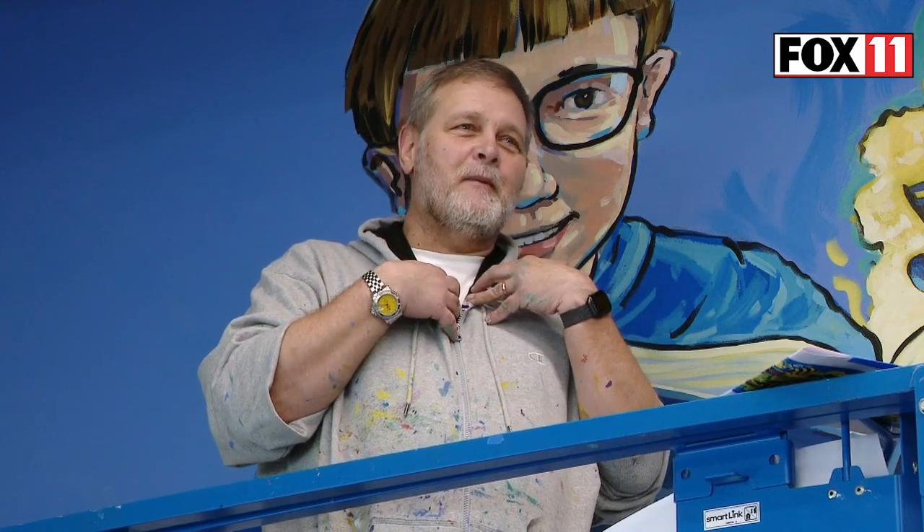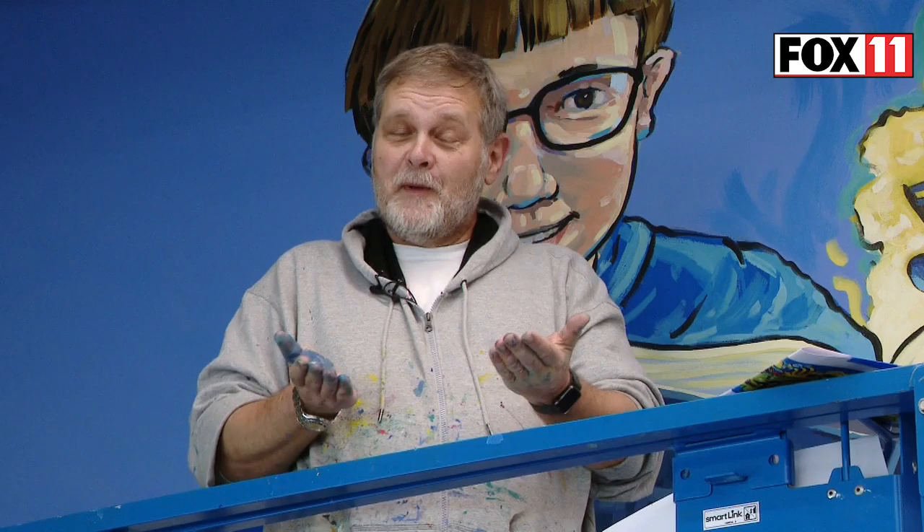Do you think this will inspire future generations of artists? Well, I hope so. When I'm out in schools, it's just heartwarming when a kid comes up to me and shows me what they're drawing or says, 'I'm going to be an artist when I grow up.' That's kind of the best part of being in schools.